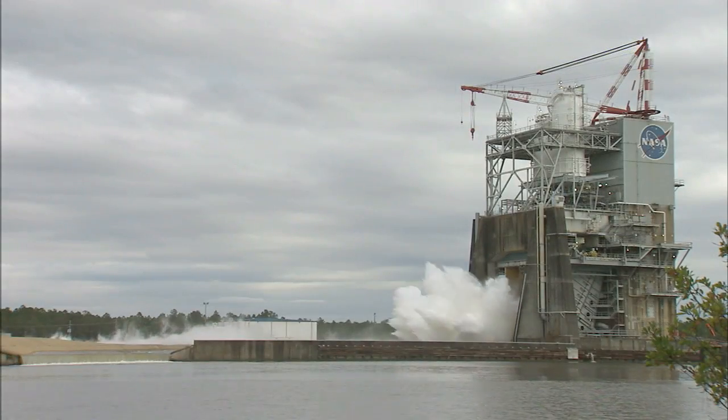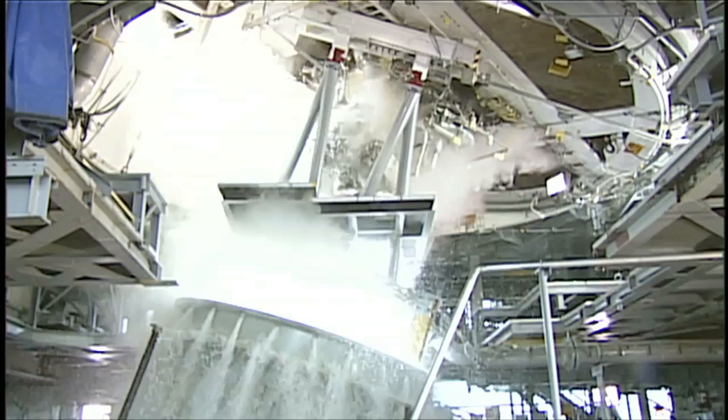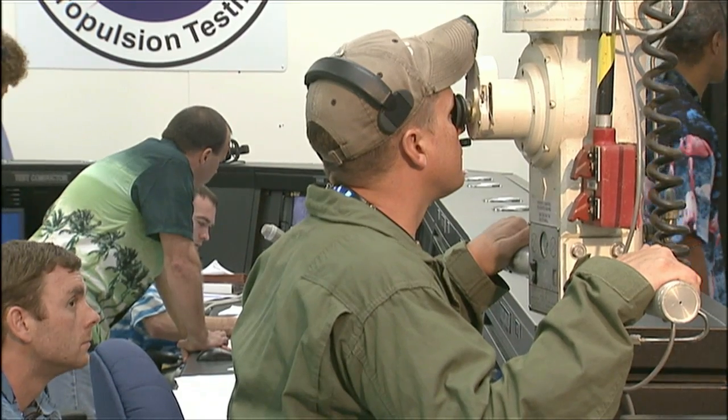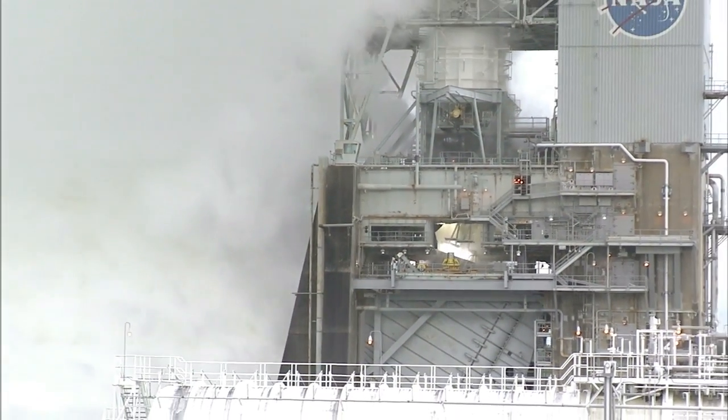We are so excited to have accomplished what we did in 2011 for the J-2X development project. We got 10 tests accomplished, 1,000 seconds here at Stennis Space Center, and we have a very good test series in terms of understanding the engine performance and understanding how to start and shut down the engine.